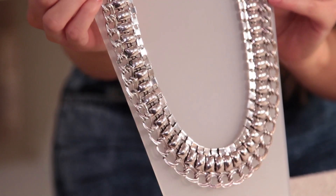Statement necklaces don't just have to be worn in the evening. They can also be a great piece to wear in the daytime. I've got some here that are a little bit more toned down, and this is the silver version.